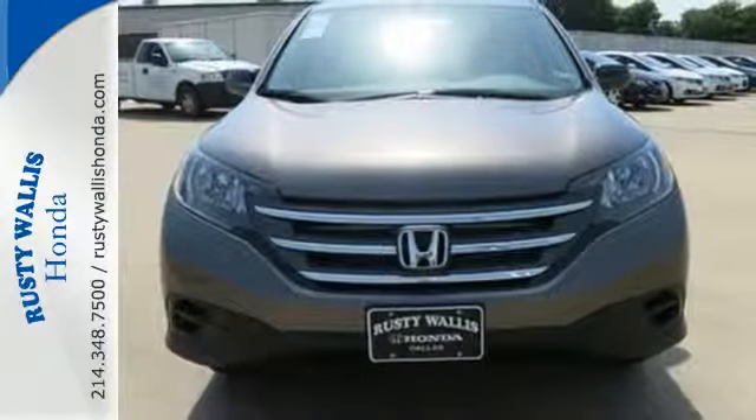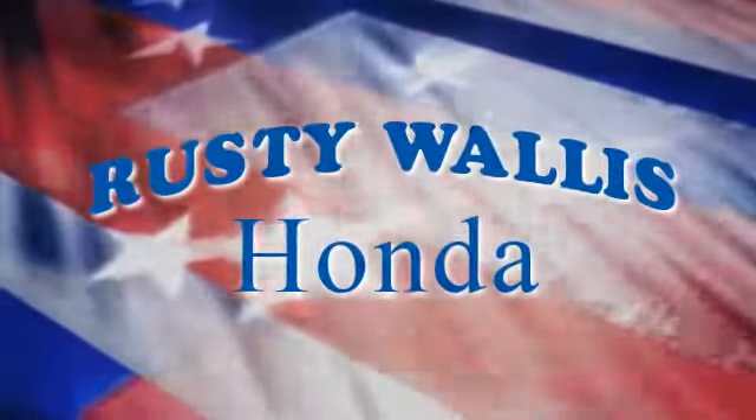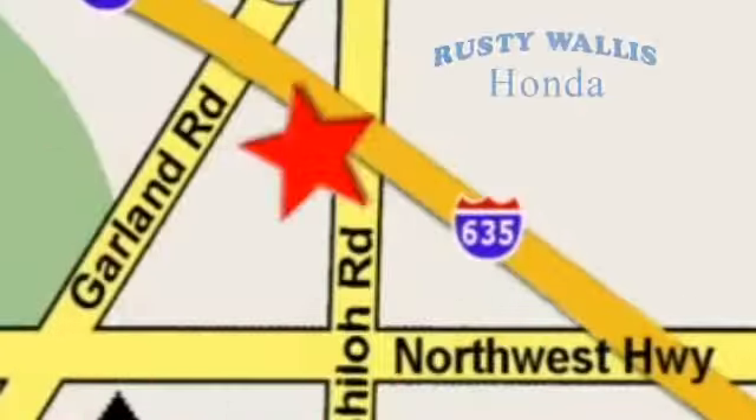Check it out today at Rusty Wallace Honda. Our primary goal is to satisfy our customers. Stop in today — we're easy to find just off I-635 at Shiloh Road.